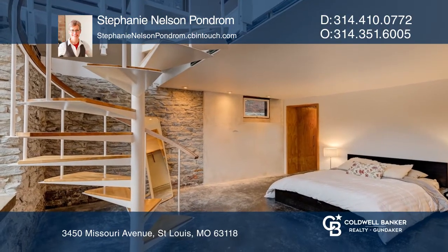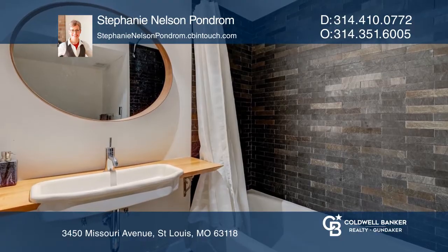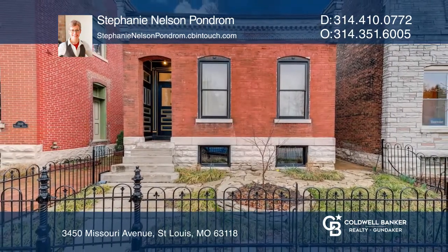The flow is open, but smart, and lends total privacy between levels in place of bedroom walls. See you today with Stephanie Nelson-Pondrum.